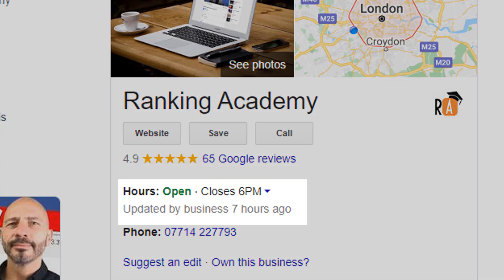Google just added a new piece of information to your Google My Business listing, showing when your business opening hours were last updated. Although this may seem like a tiny change, it shouldn't be ignored as it can have some pretty significant impact on your business. In this video, I'm going to tell you why you should make sure this update is added to your listing and how.